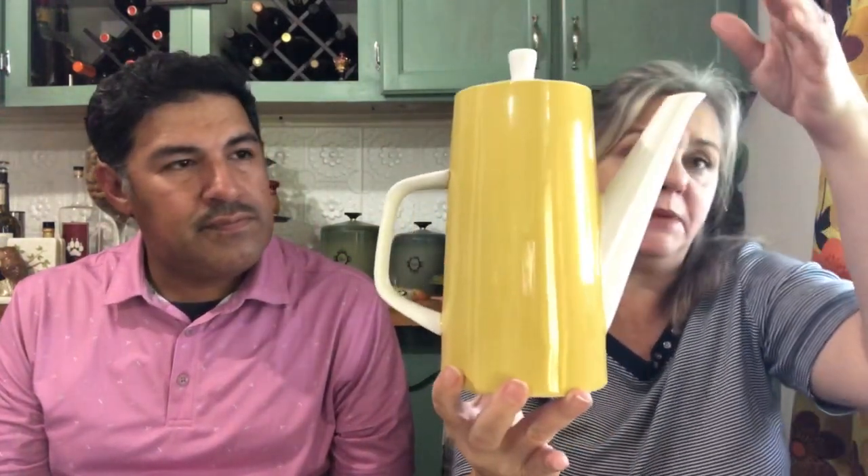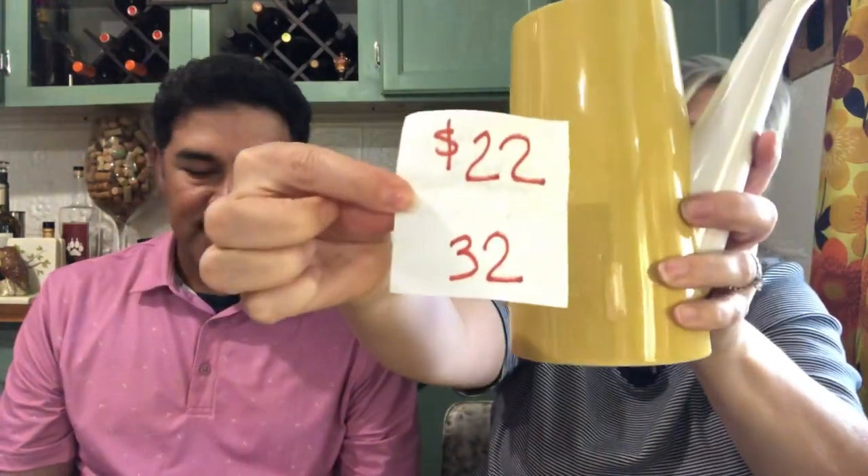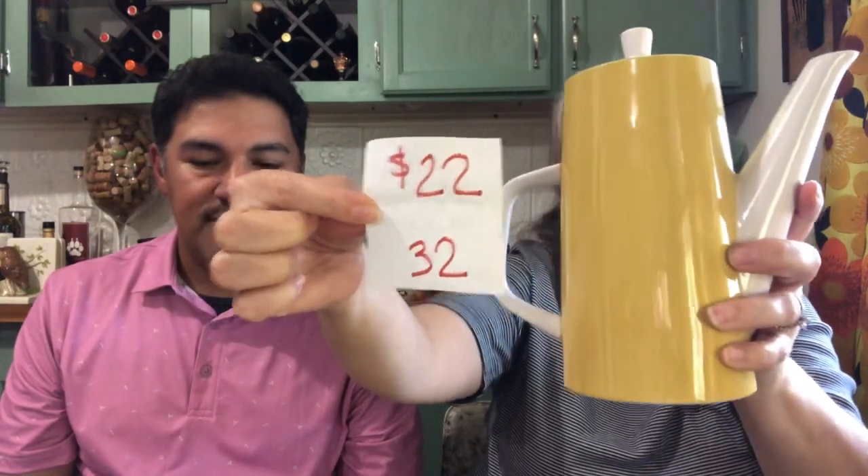The last thing I have is a Macasa teapot — or possibly a chocolate pot, but it's a teapot. There's your marking. It's in great condition. I'm shocked Tammy didn't turn our kitchen yellow just for all of this collection. It is $22, number 32 for the teapot.